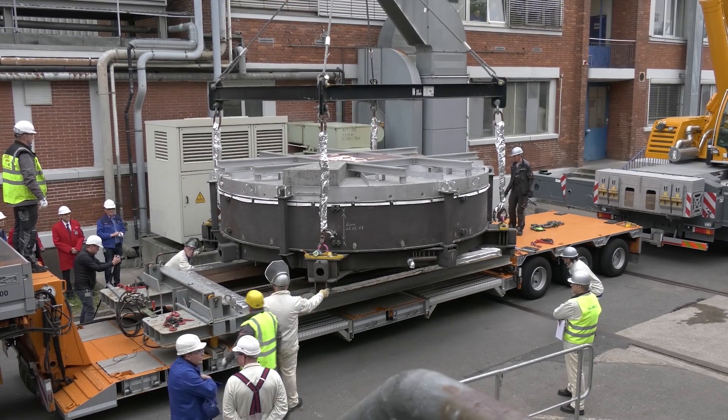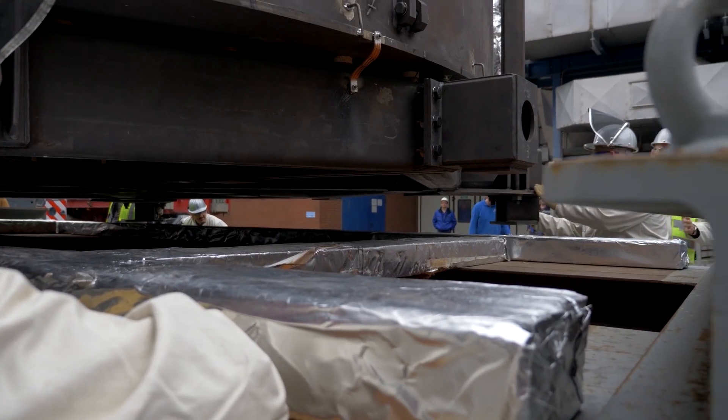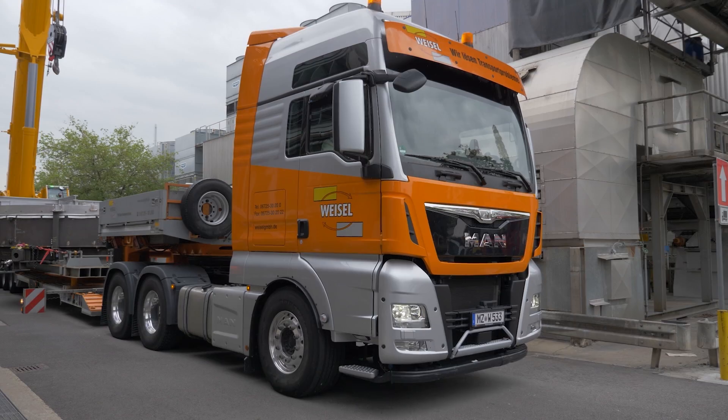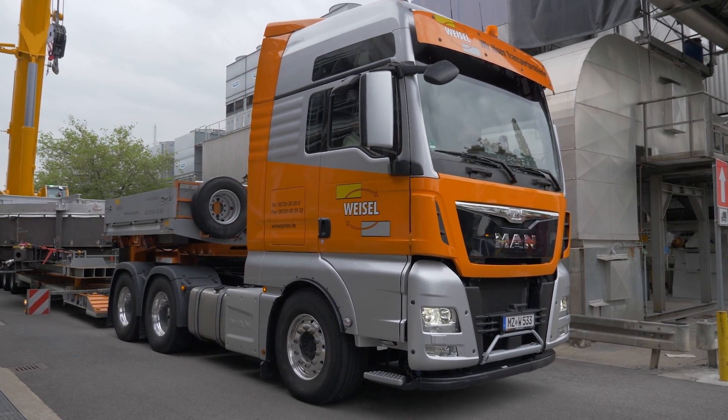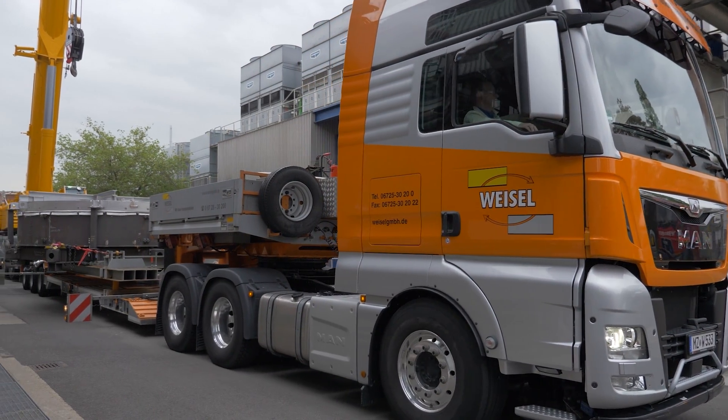M2 beats all current records. Not only will it be the largest secondary mirror in existence, but it will also be the largest convex glass-ceramic mirror ever made. The delivery of the secondary mirror is scheduled for January 2019.